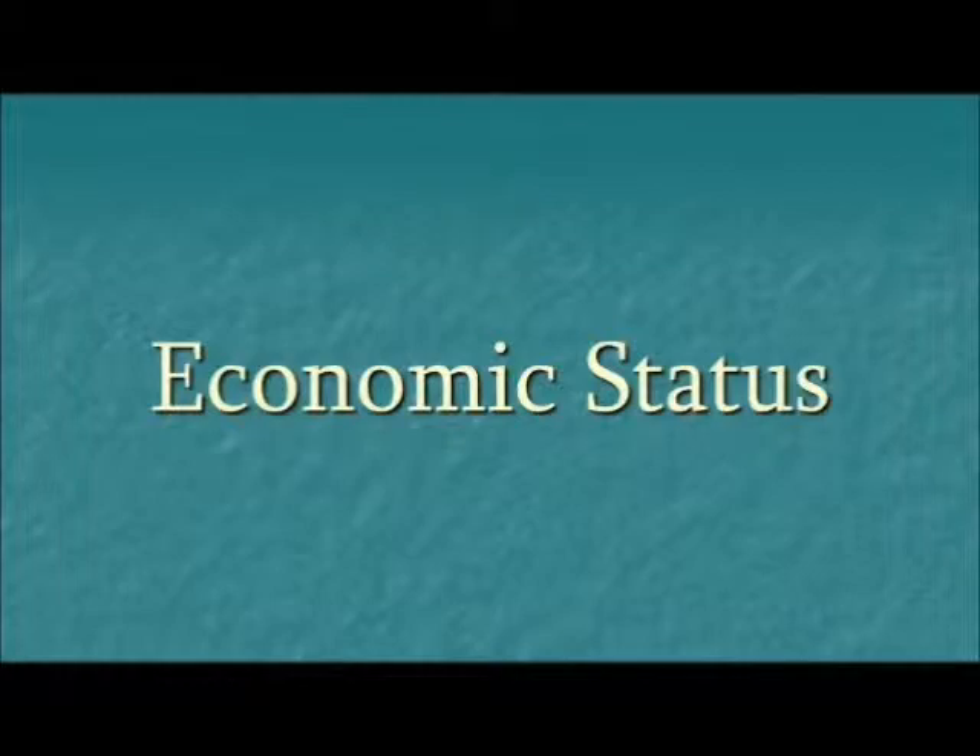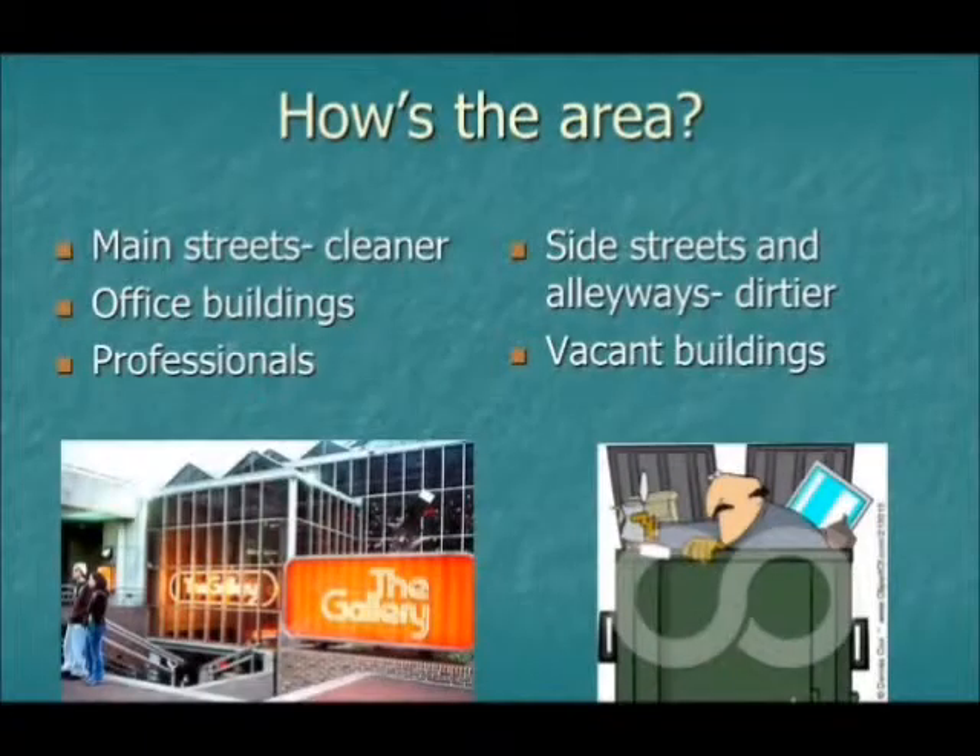The area surrounding the Mary Howard Health Clinic is economically very diverse. There are areas with nice-looking office buildings and men and women in business suits and scrubs, like the building we meet in every week. And then there are shady-looking alleyways with huge smelly dumpsters and people you wouldn't necessarily want to bump into on a daily basis — some who don't quite have all their marbles.